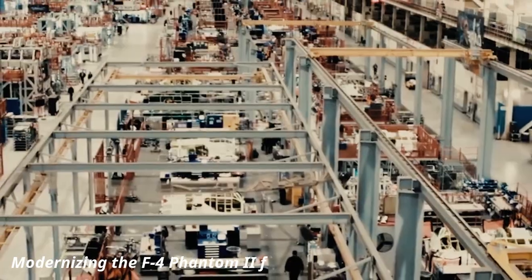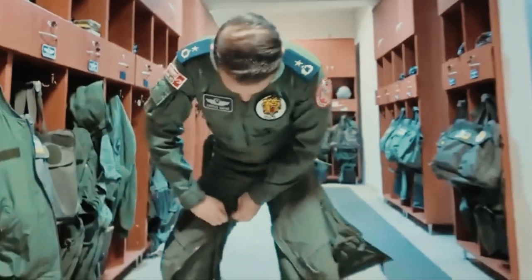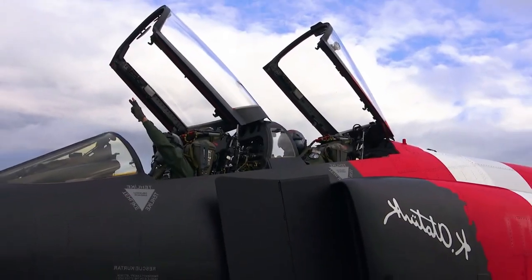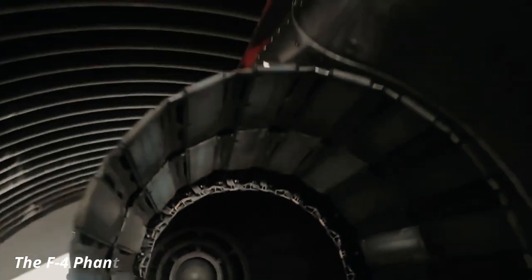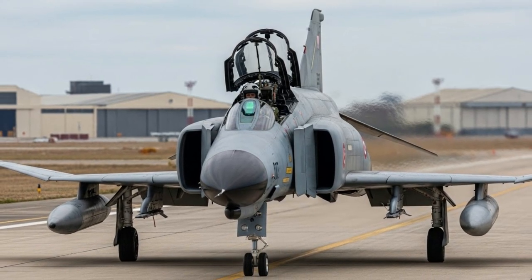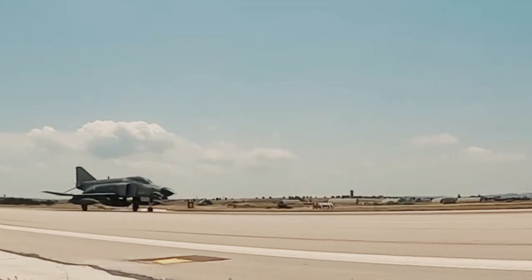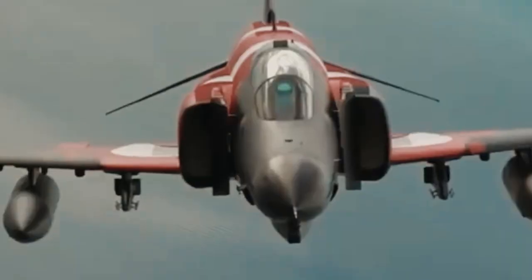Turkey's decision to reassemble and modernize its iconic F4 Phantom fighter jets marks one of the most surprising and strategically significant developments in its defense industry. The F4 Phantom is now enjoying a second life under Turkey's ambitious defense modernization strategy. It has been a cornerstone of the Turkish Air Force since the 1970s, known for its speed, large payload capacity, and long operational range, serving as one of Turkey's primary attack and interception platforms for decades.